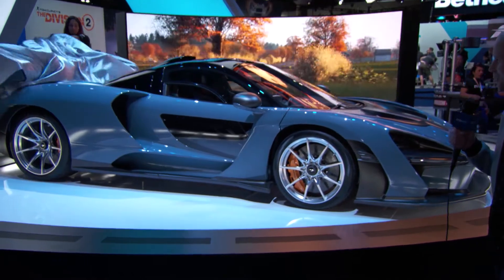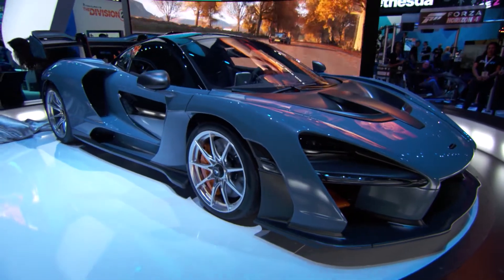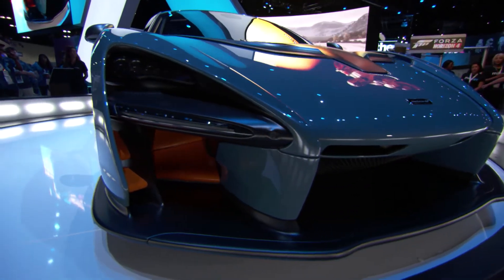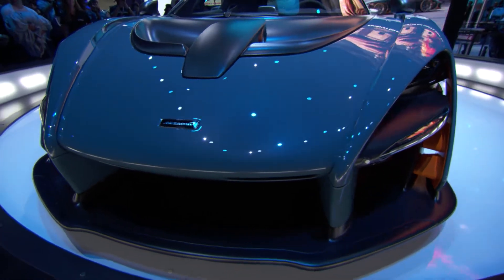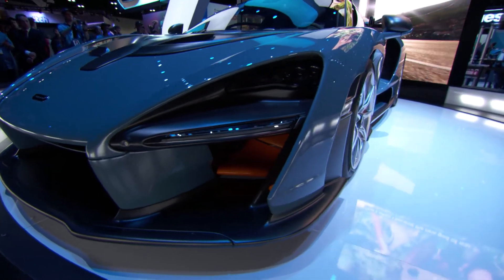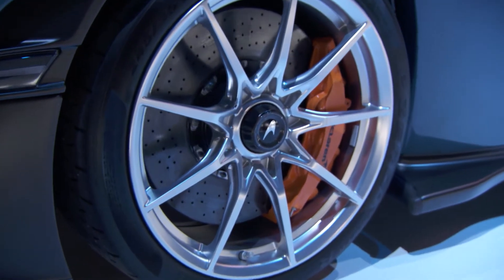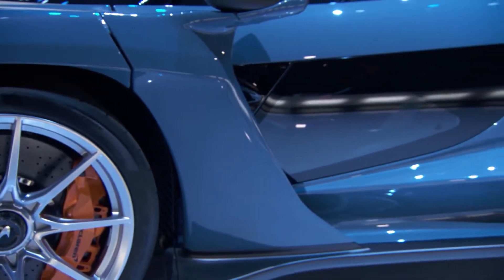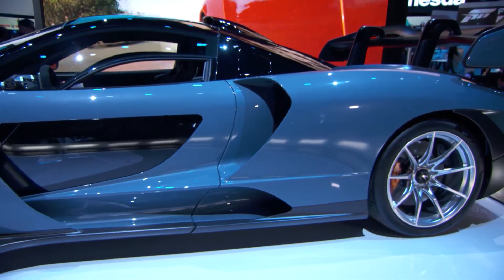Let's take a look. This is the McLaren Senna. Absolutely gorgeous. Andy, come in here and talk to me about the design philosophy behind this car. It truly is form over function — emphasis on lightweight aerodynamics. The aerodynamic part is obvious just looking at the car. You have active aerodynamics with the orange flaps in the front, working together with the huge rear wing to provide 800 kilograms of downforce.